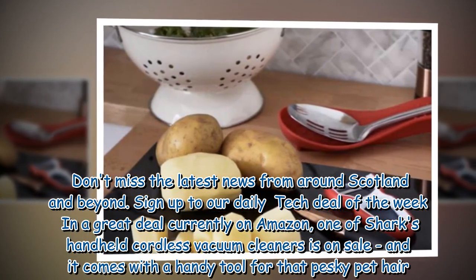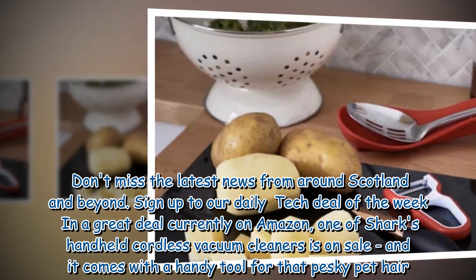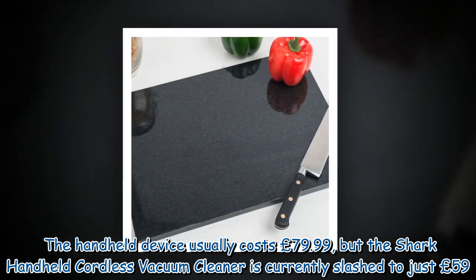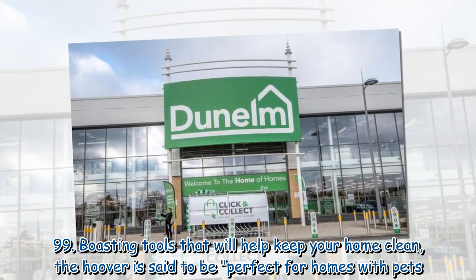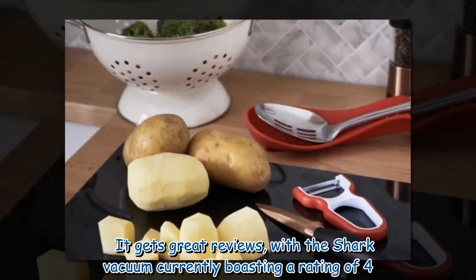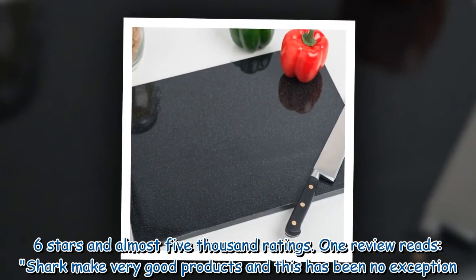One of Shark's Handheld Cordless Vacuum Cleaners is on sale, and it comes with a handy tool for that pesky pet hair. The handheld device usually costs £79.99, but the Shark Handheld Cordless Vacuum Cleaner is currently slashed to just £59.99. Boasting tools that will help keep your home clean, the hoover is said to be perfect for homes with pets. It gets great reviews, with the Shark Vacuum currently boasting a rating of 4.6 stars and almost 5,000 ratings.